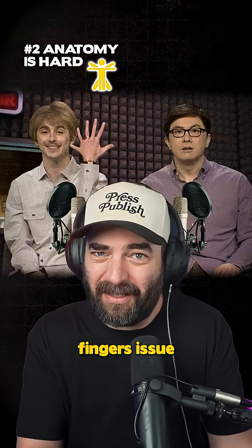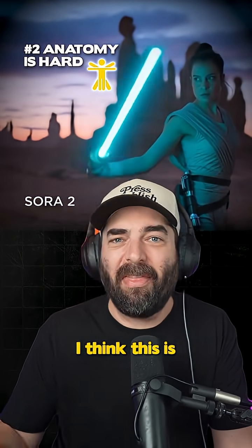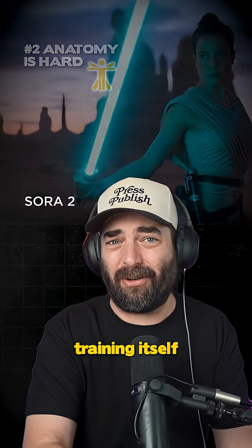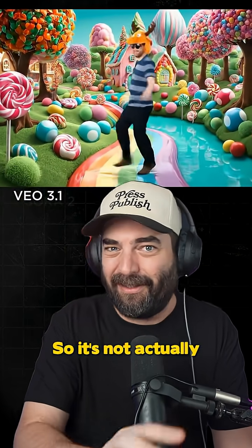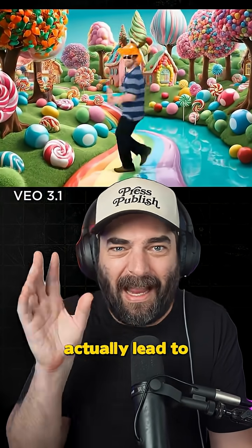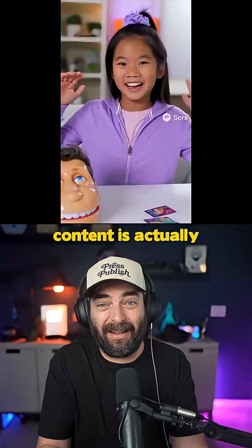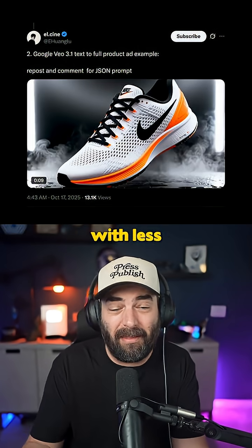We've mostly solved the six fingers issue, but AI video is still creating some crazy shapes out of people. I think this is still an issue because of the AI training loop, where the AI is training itself on other AI videos that had the same issues. So it's not actually getting better and can actually lead to model collapse. This is also why a lot of AI generated content is of things like animals or objects with less moving parts, rather than people.